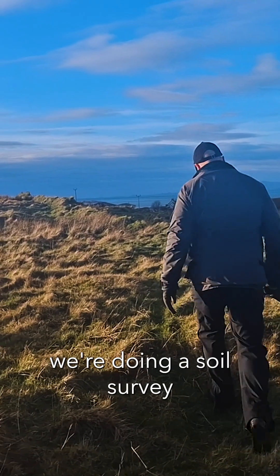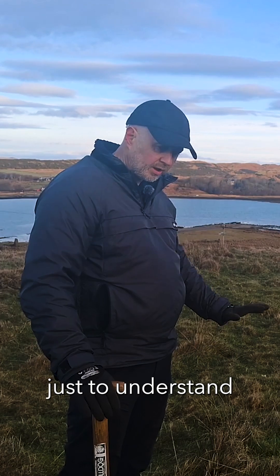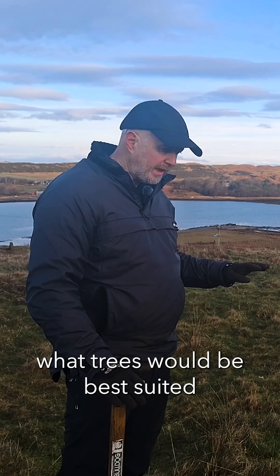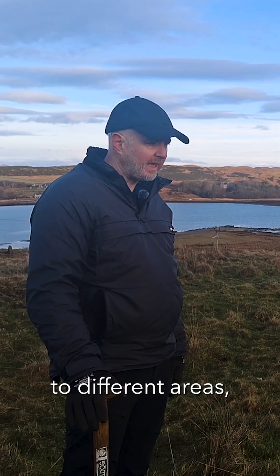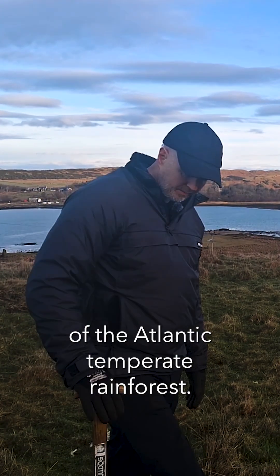We're on the Tabialica estate today and we're doing a soil survey across varying parts of the estate, just to understand what trees would be best suited to different areas. The reason behind that is for the expansion of the Atlantic temperate rainforest.